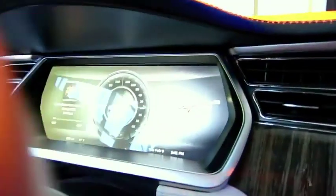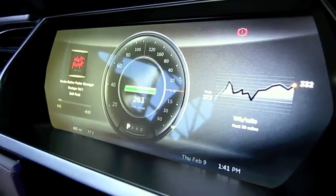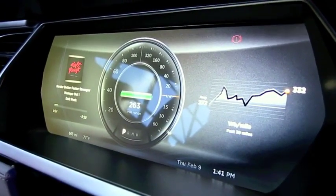It also has a readout of the state of charge and your range. Of course, if you're driving, you'd have a large digital readout of the speed.